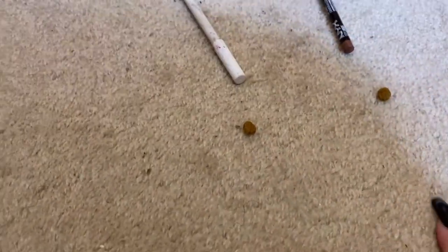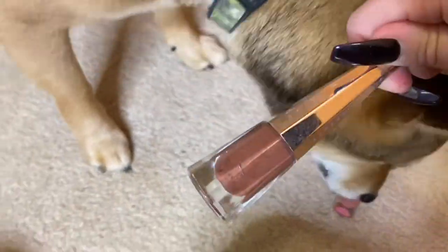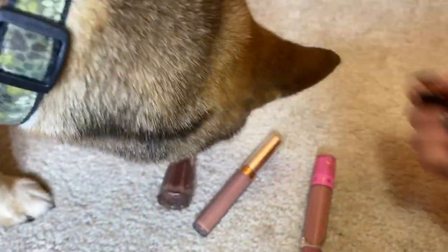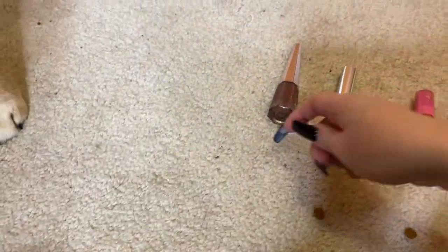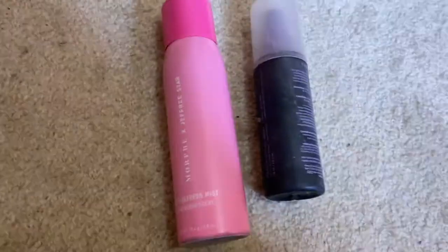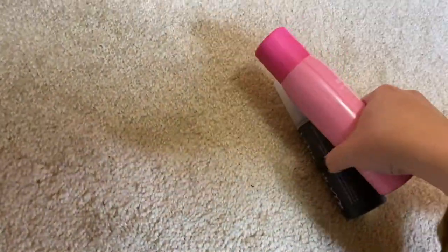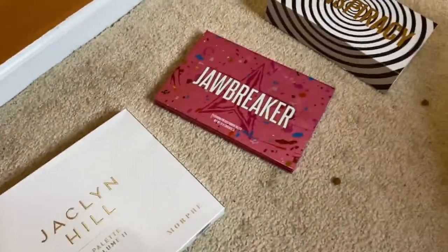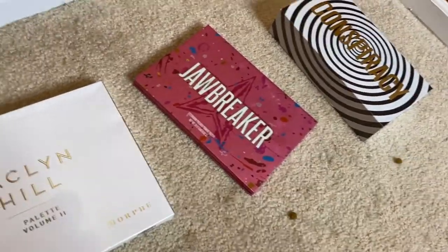For lips we have Fenty Beauty Unveil — a dark chocolate brown — Anastasia Pure Hollywood, and Jeffree Star Christmas Cookie. He chose Anastasia, and Anastasia with the NYX Nude Truffle will look super bomb. For setting spray, between Jeffree Star, Morphe, and Urban Decay, he chose Jeffree Star — I've been using that one almost every day. For palette he chose the Jeffree Star Jawbreaker!